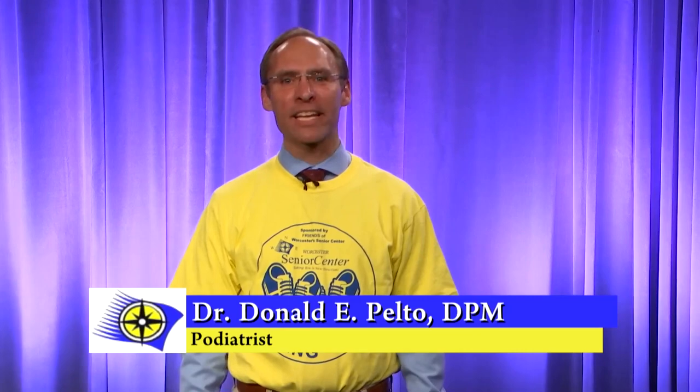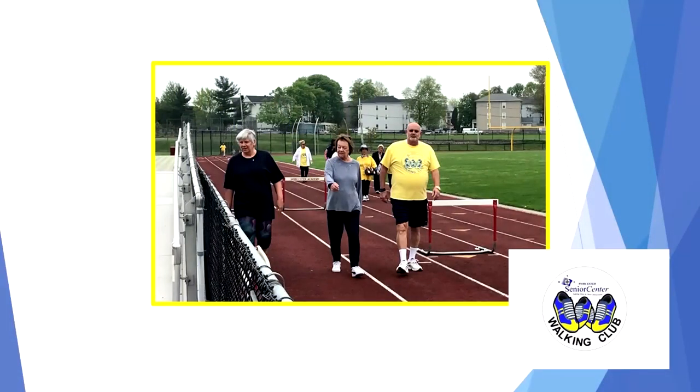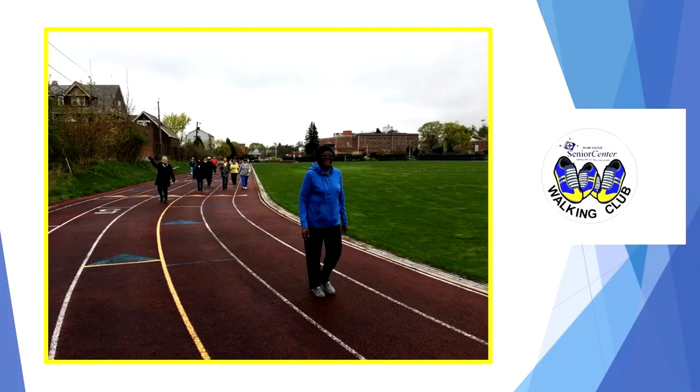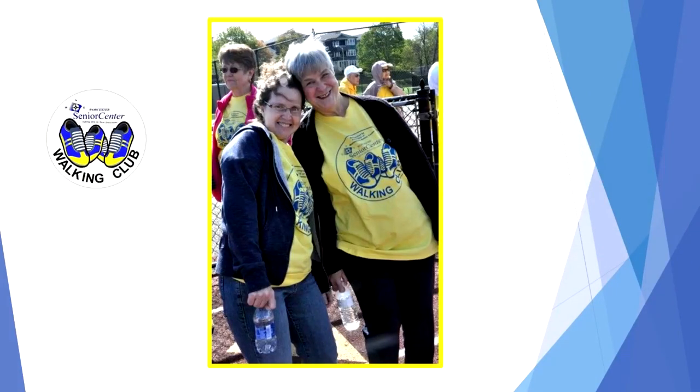Hello, I'm Dr. Donald Pelto and welcome to the Worcester Senior Center Walking Club kickoff. I want to thank you for inviting me here to do this talk on walking tips and tricks, and for this wonderful shirt. I hope for all those watching you're going to be able to use these tips and get out there doing a lot of walking — but make sure you listen to this next portion, because I want to help you avoid any type of foot problems or injuries.